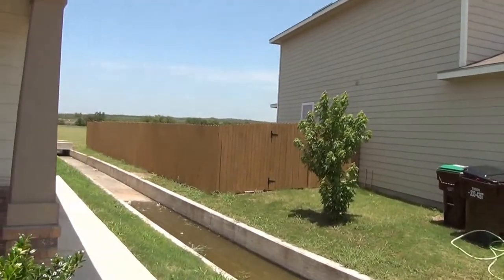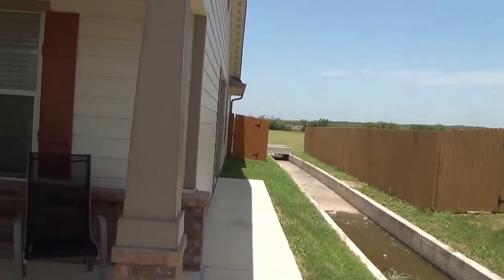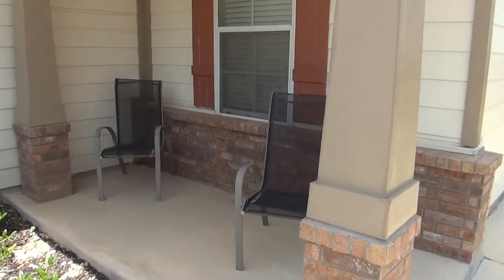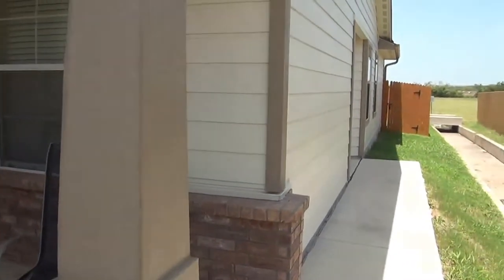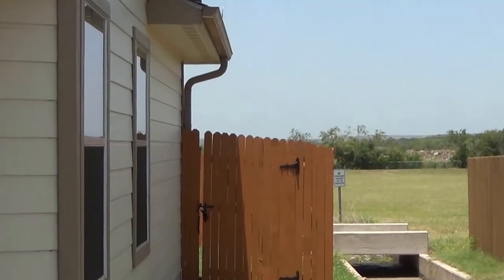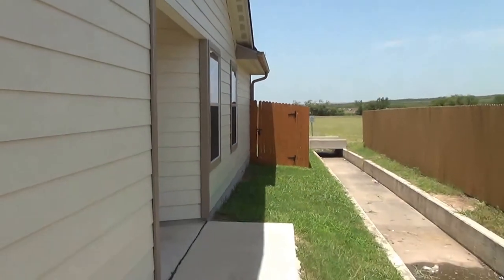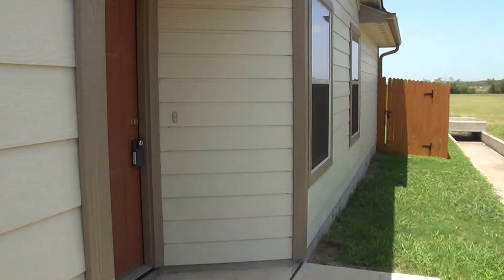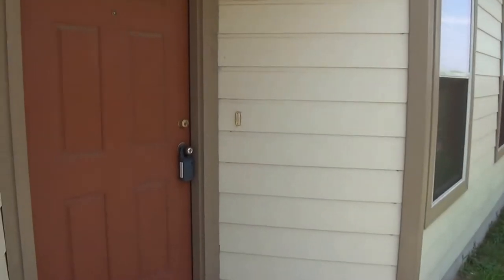There's a little drainage area here that gets cleaned out periodically. We've got a nice front porch here, and if you look to the back beyond the fence line, there is a green belt. There's no neighbor back there, and no more houses will be built back behind there.